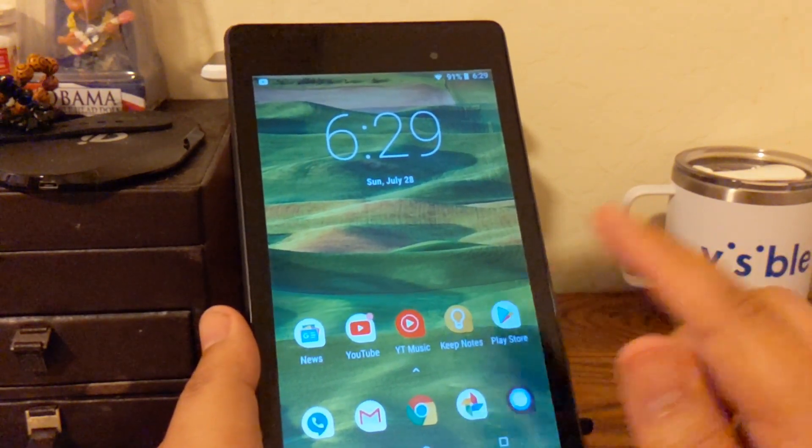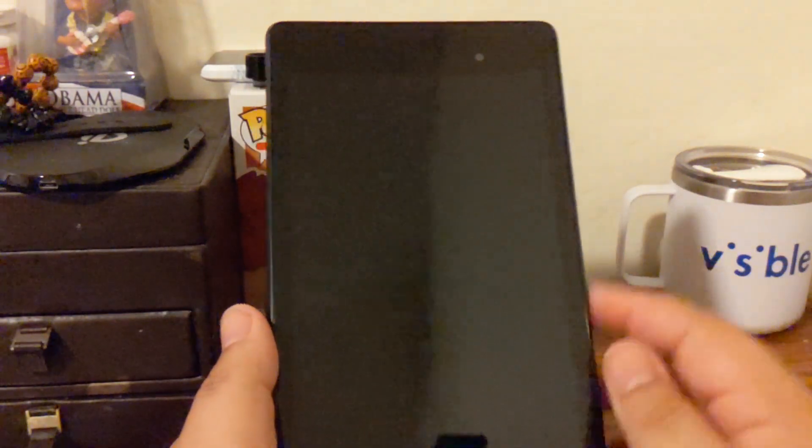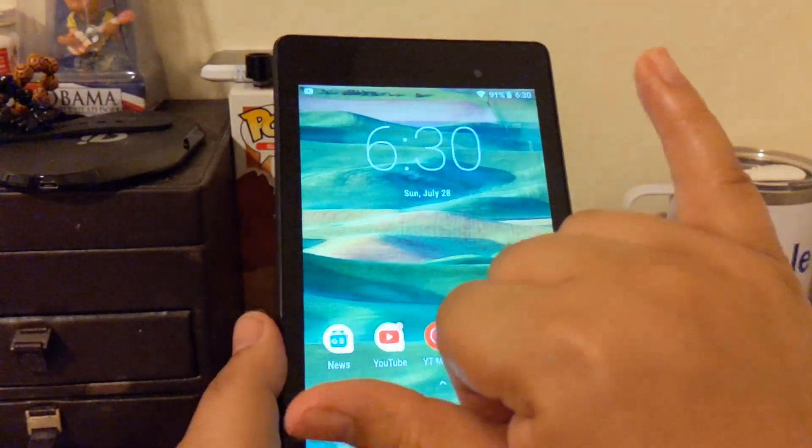That's pretty much it — my Nexus 7 2013 edition up on Android Oreo. If you enjoyed this video, let me know by dropping a like, I'd really appreciate that. Hit the subscribe button if it's your first time checking out my channel, and until next time everybody — aloha!